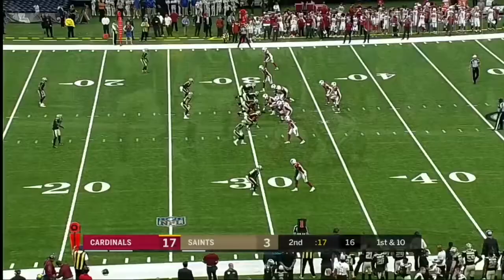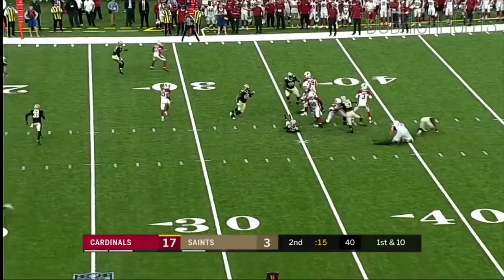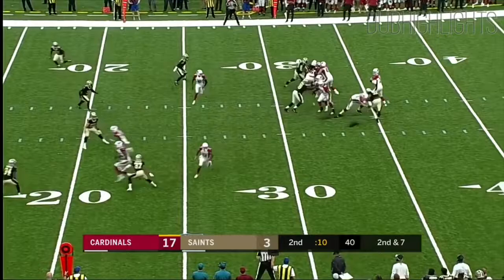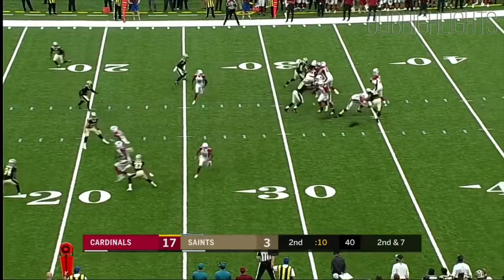First down at the 31. The defensive hole — Rosen brings it back to Kirk but can't get to the sideline. He's got the time, with a bunch formation on the wide side of the field. Rosen takes heat from behind, gets rid of it — it's incomplete.